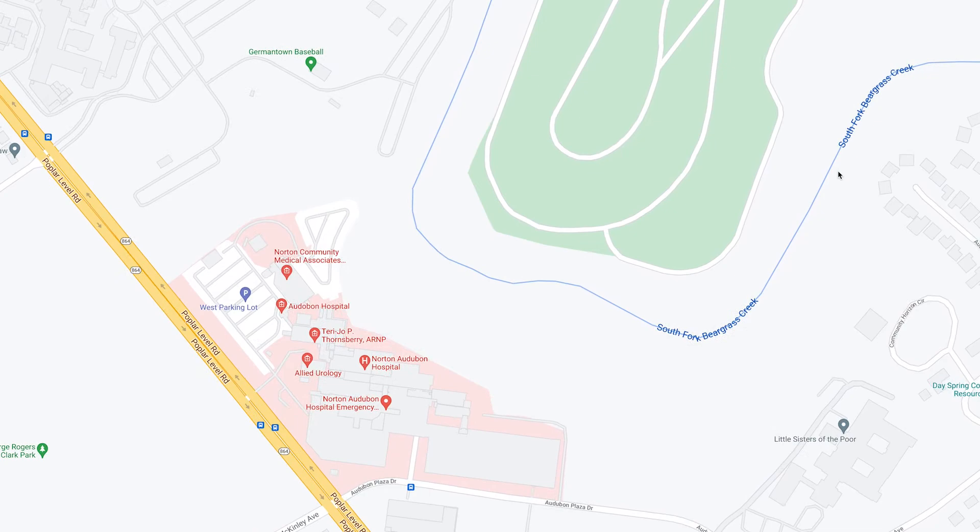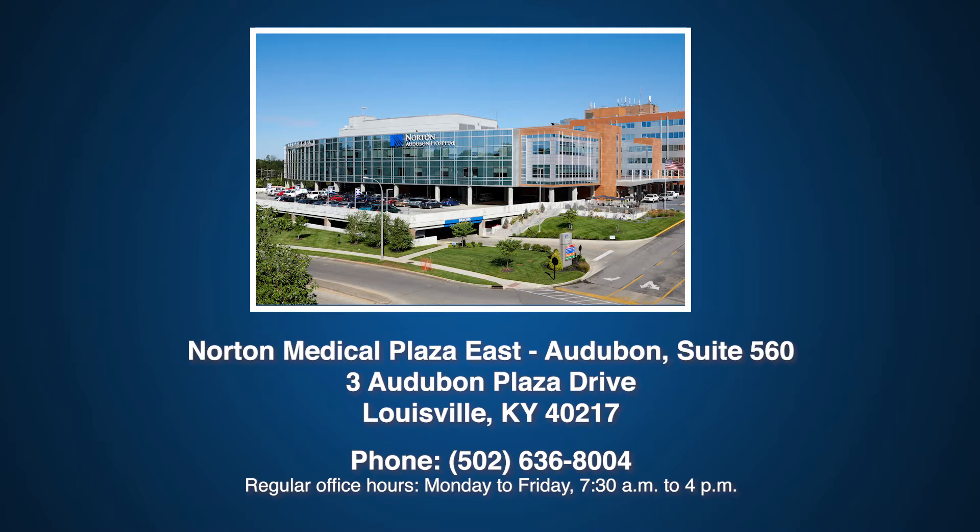I'll give you some general information about our office. Our office is located on the Audubon Hospital campus, and here you can see our office phone number and location. Should you need anything, have any questions, or have any concerns, please contact the number below to have your questions answered.